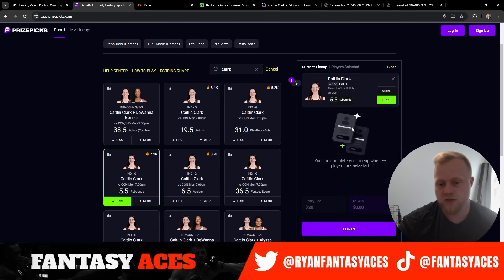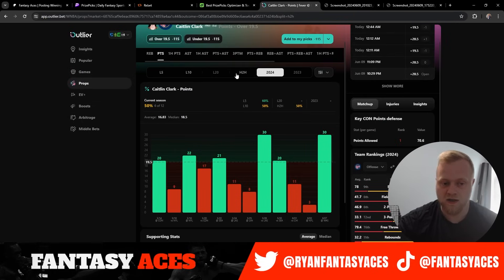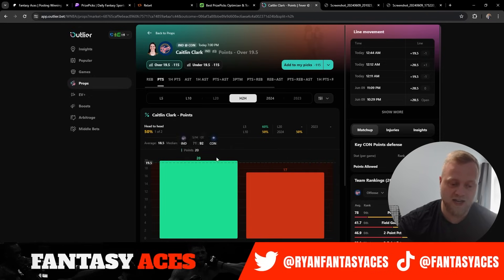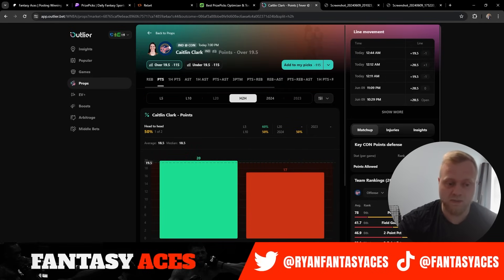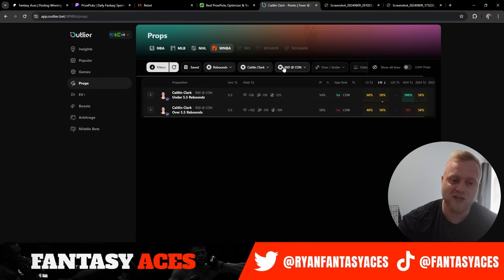So taking her under rebounds as our first pick of the day — Clark rebounds under 5.5. I think it might get bumped down to five; I wouldn't go any lower than that personally. If you go to points, last two games versus the Suns she got 20 and 17, so she cashed one game and missed the other. They give up the least amount of points in the league. I think she can get to 20, but it's a little bit too risky in my opinion. First pick is Caitlin Clark under 5.5 rebounds.